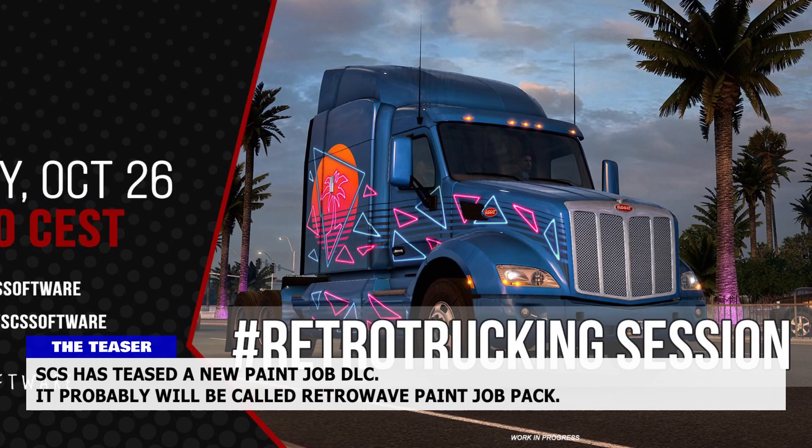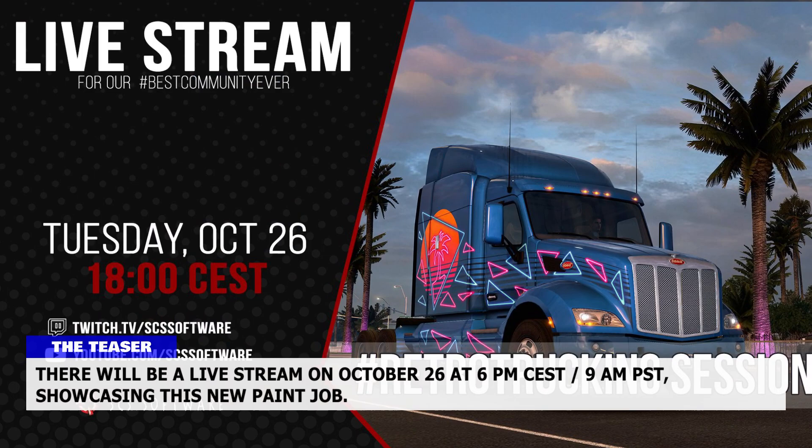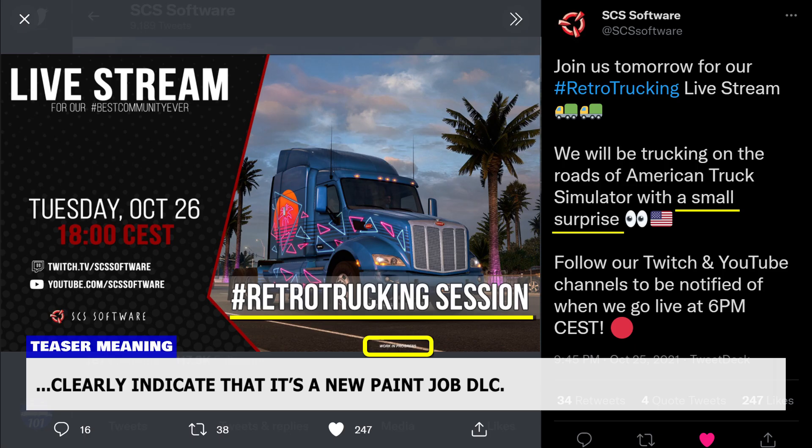SCS has teased a new paint job DLC, which will probably be called the Retro Wave Paint Job Pack. The teaser was posted on Twitter, Instagram, and Facebook. There will be a livestream on October 26th at 6 PM CEST or 9 AM PST showcasing this new paint job. The picture is totally new, and SCS saying 'a small surprise retro trucking session' and 'work in progress' clearly indicate that it's a new paint job DLC.